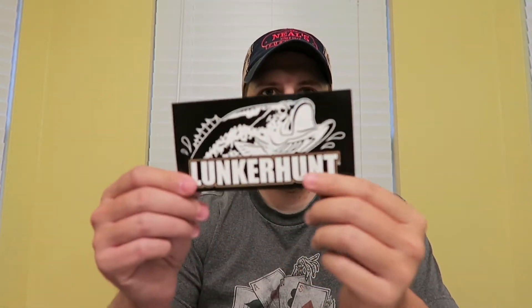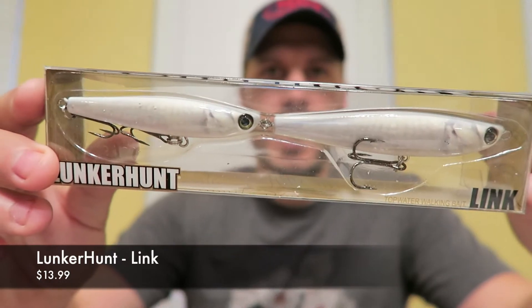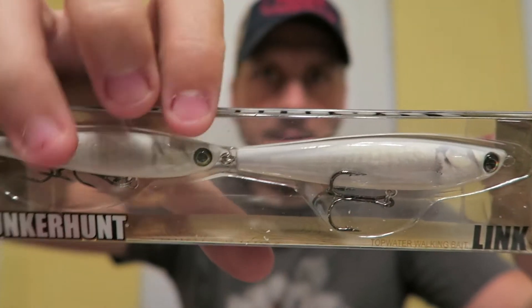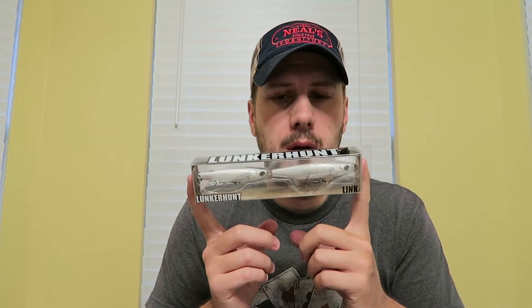First up is a Lunker Hunt sticker — pretty neat, I'll probably throw that on the new kayak. The first actual item is the Lunker Hunt Link, a 6.75-inch, 5/8-ounce bait valued at $13.99. This is actually a topwater bait. I saw some of these online and thought they were kind of interesting and weird — not something I would normally buy. I suspect if you get a big enough fish, this linkage in the middle will pull apart or break, but it could be a pretty good bait. Looking forward to using this later in the year for topwater.